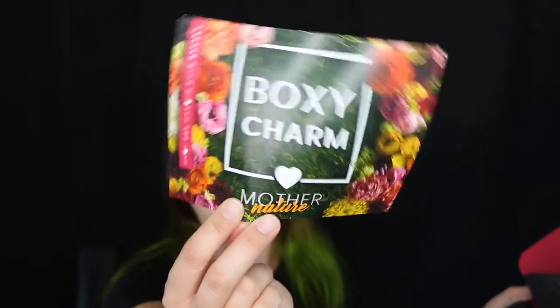The May Boxycharm unboxing. Let's go ahead and open it up and see what's inside. I actually did get a chance to look at this already, and I did try out one of the products. This month's theme is called Mother Nature. For those of you that do not know, Boxycharm is a subscription box that is $25 a month. Inside you'll have five or more full-size products retailing over a hundred dollars.